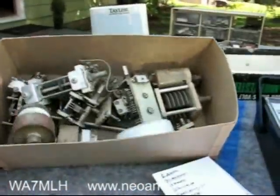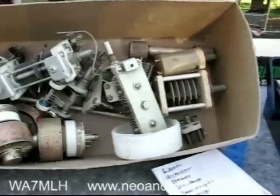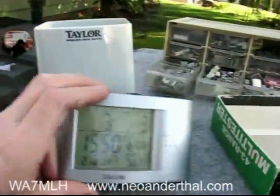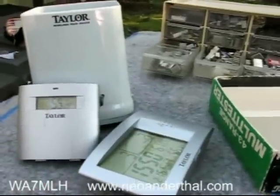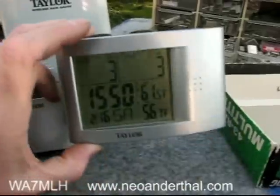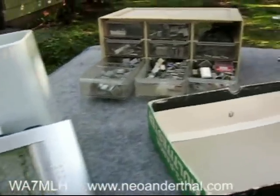A box of air variables for five bucks, most of them in really nice shape. I was also able to pick up this 24-hour clock with inside/outside temperature gauge and rain gauge combination set for ten bucks — and if all I get out of it is just the 24-hour clock, I'm definitely ahead of the game.